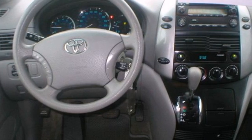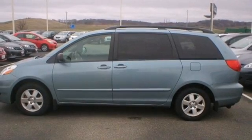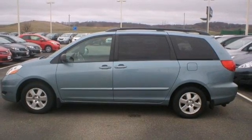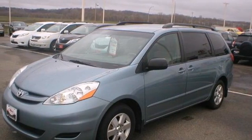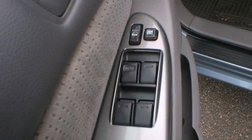It also offers comfortable seating for seven, 148.9 cubic feet of maximum cargo space, removable second-row captain's chairs, power door locks, front and rear air conditioning, a superb sound system, and multiple airbags.